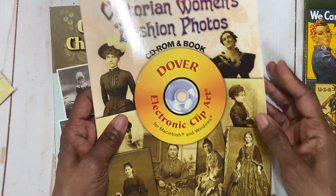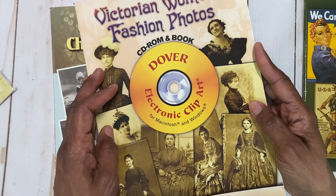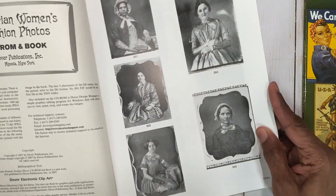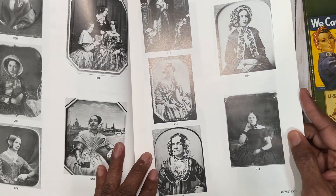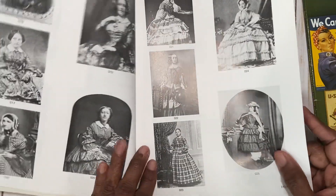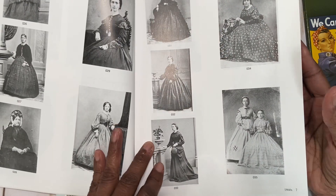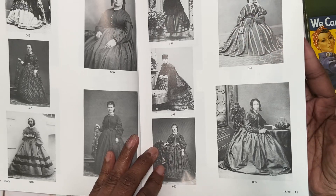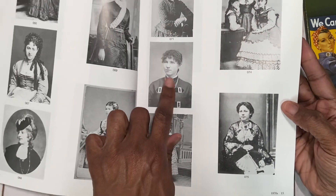The other one is Victorian Women's Fashion Photos. It also has electronic clip art. These images look like 3x4. All these older women from way back when. All black and white. Just a variety.